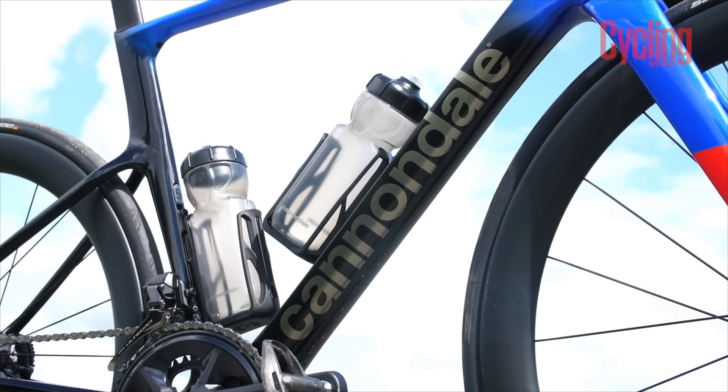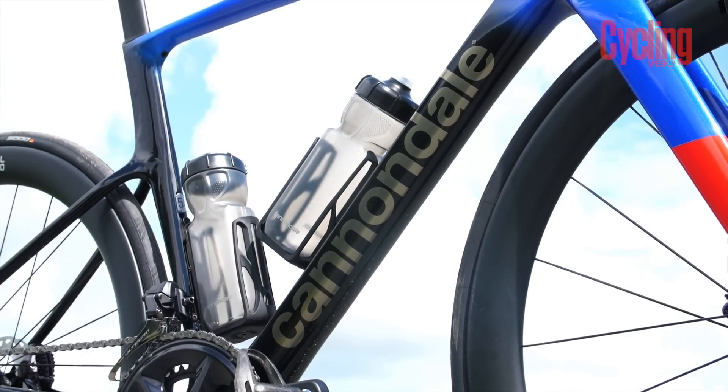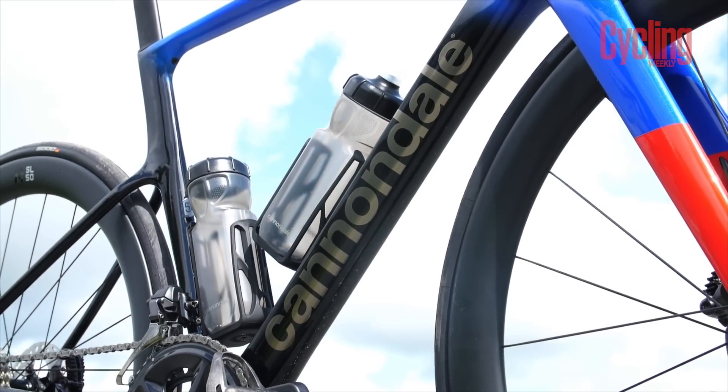Not on the UK roads, at least. Cannondale do say that this will take a round bottle as well, and I did try that. While it worked, I definitely wouldn't trust it — it didn't quite have the security that you'd expect. So for anyone racing or who wants to use their own bottles, definitely change the bottle cages out. That's our choice for Bike of the Month.